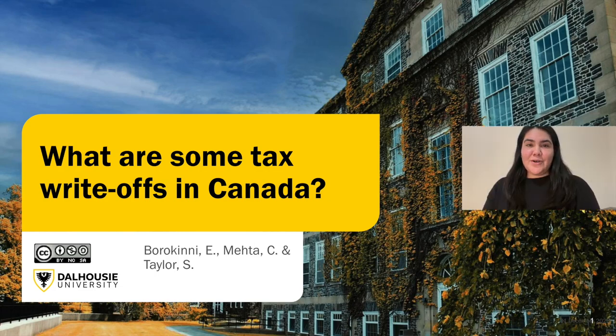Hello and welcome. In this video, we will discuss some tax write-offs in Canada.